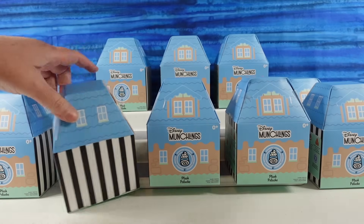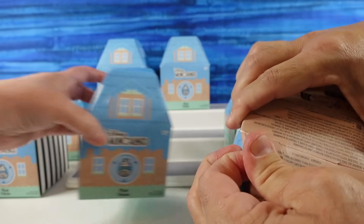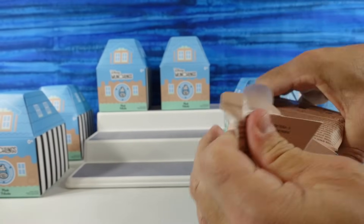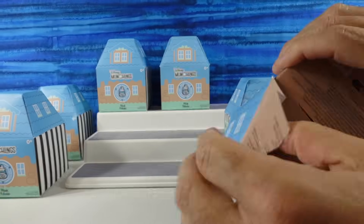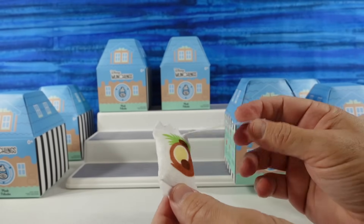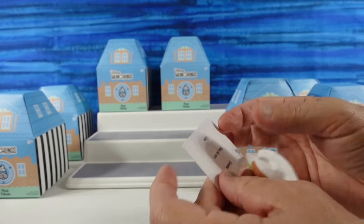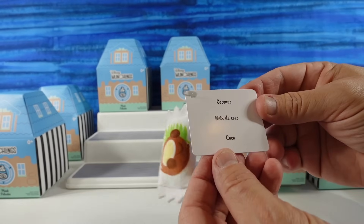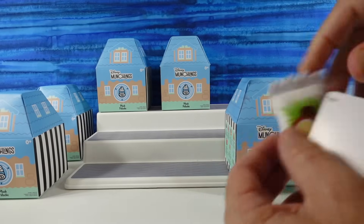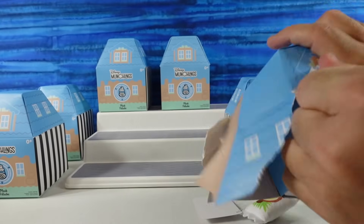Paul picks the first one. I forget if they're blind bags inside here or not. I don't think they are. So you get two different things — you get your munchling and then you get a little sauce that goes with it. I have coconut — it's a little coconut package. That is not scented. I don't think the big ones are scented either, but they used to be scented.